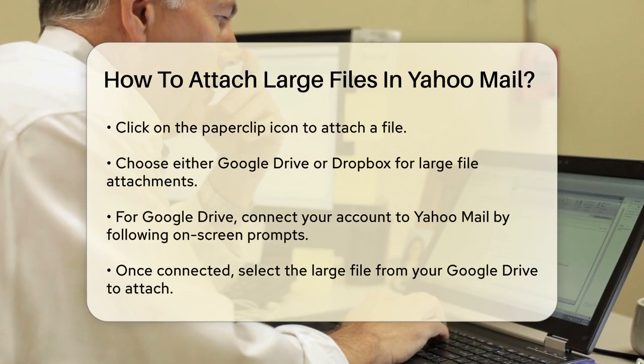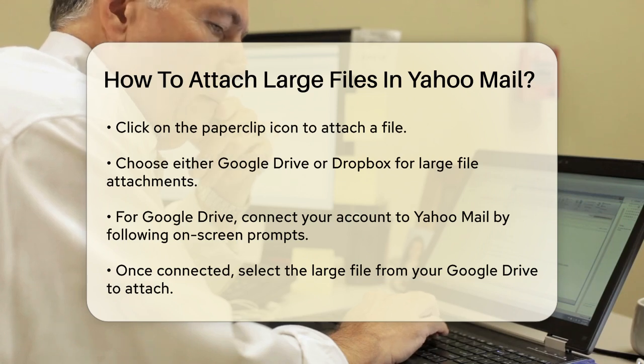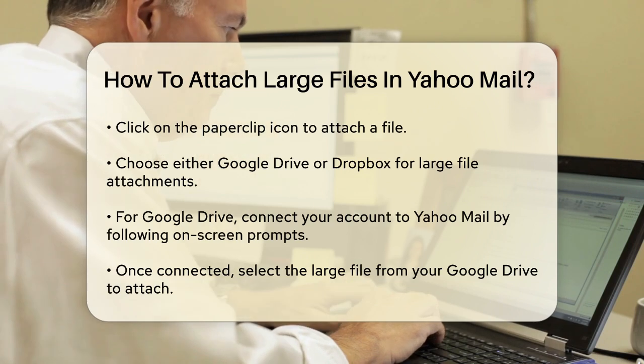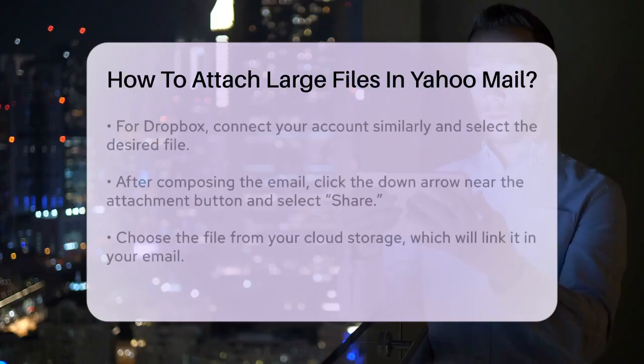If you choose Google Drive, you'll be prompted to connect your Google Drive account to Yahoo Mail. Follow the on-screen instructions to allow the connection. Once connected, you can select the large file from your Google Drive and attach it to the email. Similarly, if you prefer Dropbox, click on the Dropbox option and follow the steps to connect your Dropbox account. Then select the file you want to send from your Dropbox storage.